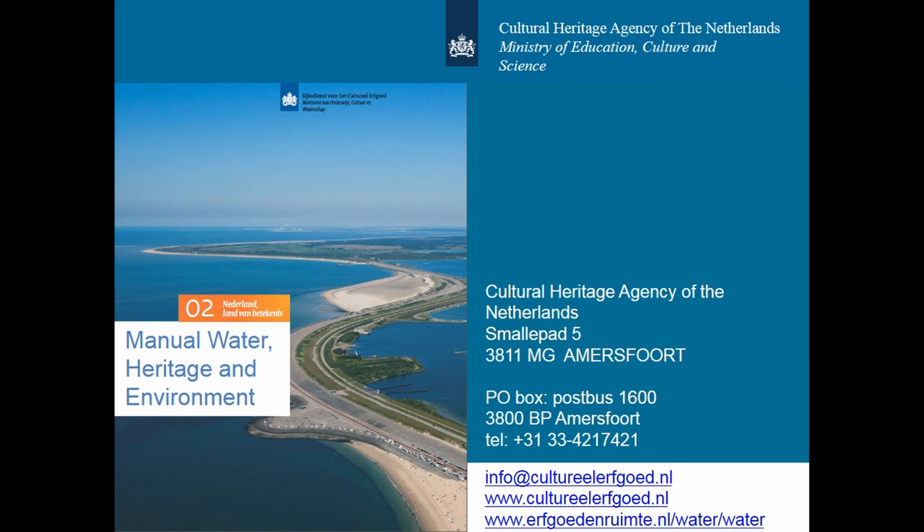The Cultural Heritage Agency of the Netherlands has created several products to illustrate this. One of these products, the so-called Timeline Water and Manual Water Heritage and Environment, has also been published in English. For those of you who are interested, I have brought several copies and I have no intention of taking them back home again. Thank you for your attention.